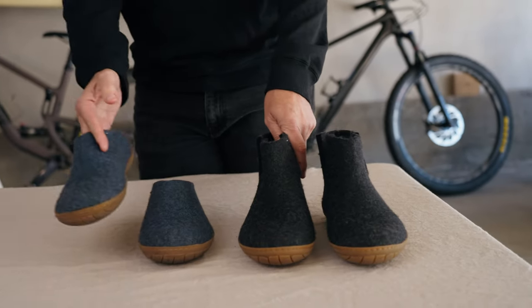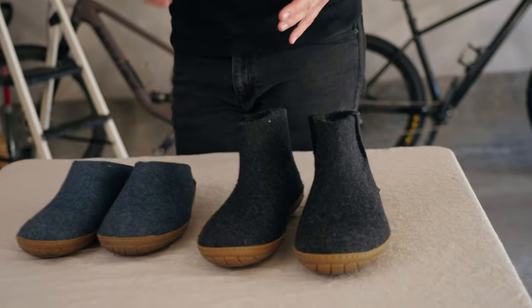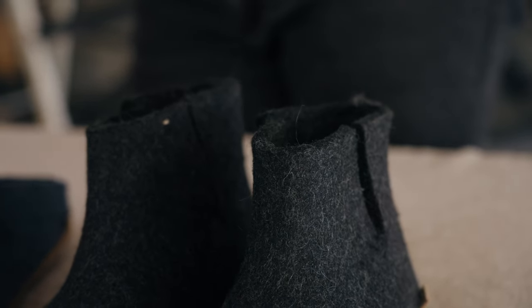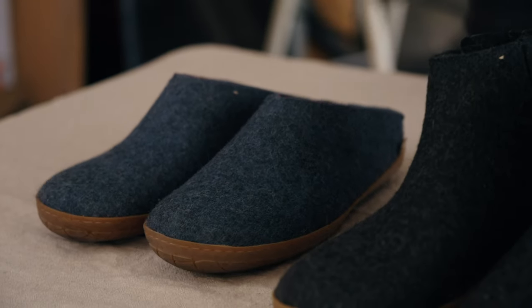The boots, which are very easy to get into thanks to this slit on the side, are $155. They come in around six colors, and the boots also have a variation with leather. So they have some more indoor-oriented ones and then outdoor ones — you have a lot of choices.